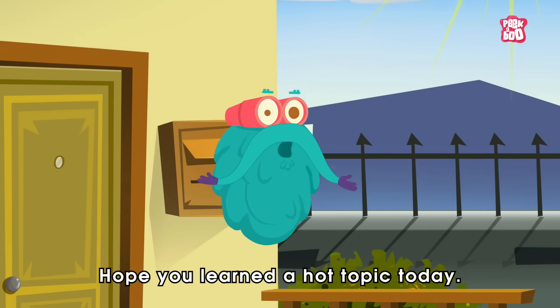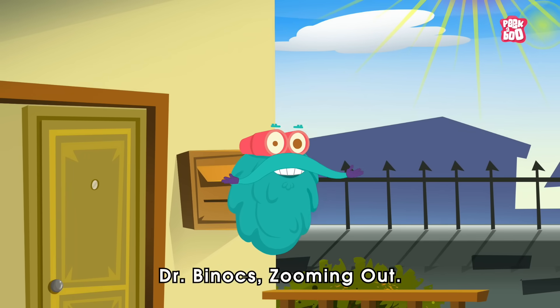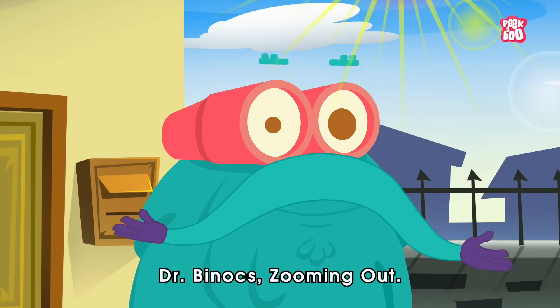Hope you learned a hot topic today. Until next time, it's me, Dr. Binox, zooming out!